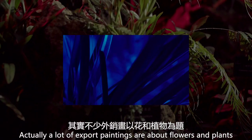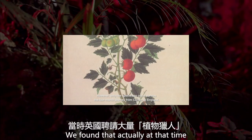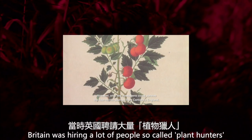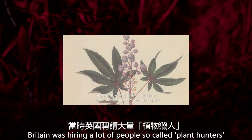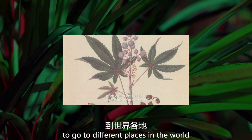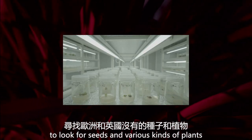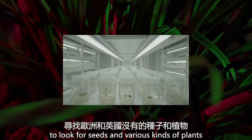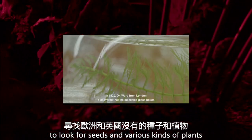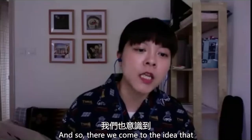A lot of export paintings are about flowers and plants. We find that at that time, Britain was hiring a lot of people — the so-called plant hunters — to go to different places in the world, including this part of China, to look for seeds and various kinds of plants that are not available in Europe or in Britain.